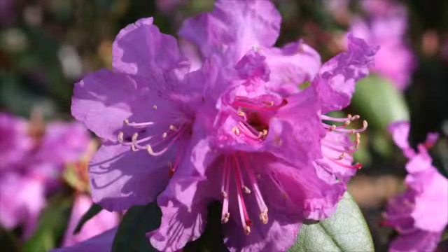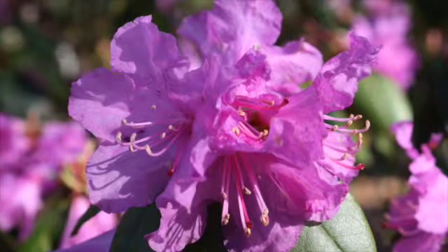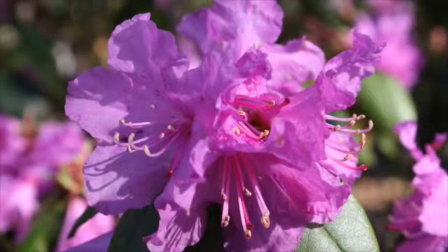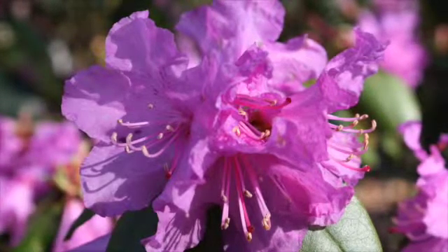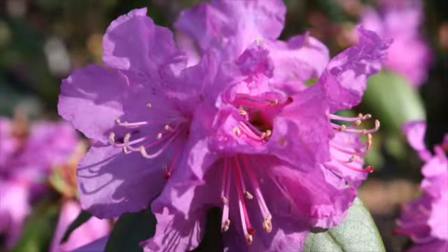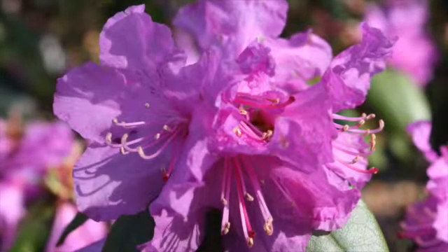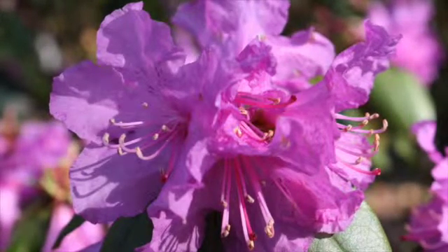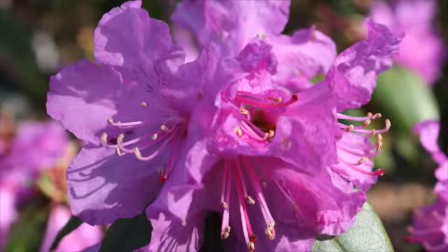Next is a small-leaf evergreen Rhododendron. This one is called PJM Rhododendron, named by the developer Peter J. Mezzett. It's an extremely hardy Rhododendron found in many nurseries as well as gardens throughout the upper Midwest. Small-leaf Rhododendrons, as a general class, tend to be extremely hardy and tolerate more sun than the average large-leaf Rhododendron. I have seen in the literature that this one is hardy in the range of minus 30 to minus 40 degrees Fahrenheit.